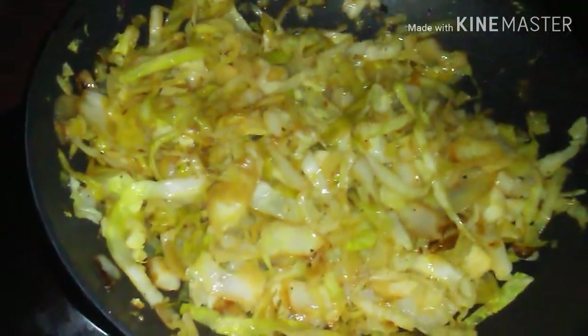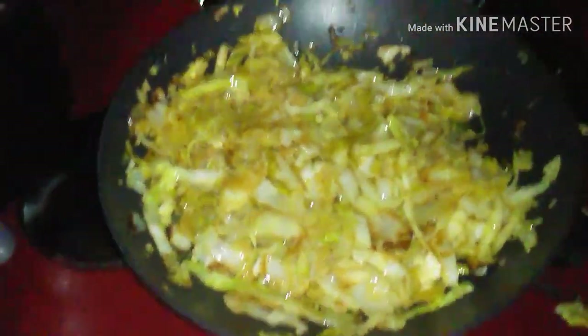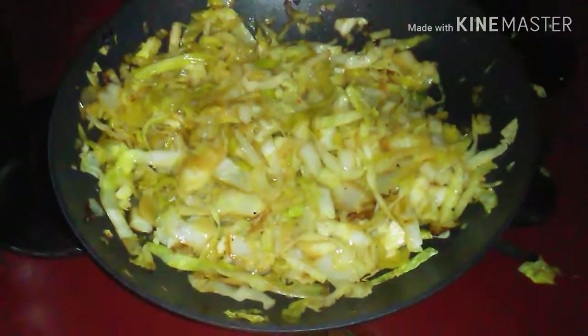Okay guys, I hope you enjoyed this video on how to make cabbage. It's done. It's very good, it's delicious, it's good for you. I'm going to let them simmer. I'm Big Brown. Have a good day. Peace. Bon Appétit.